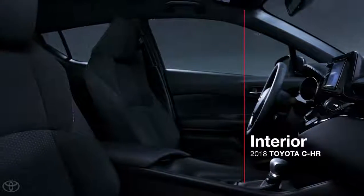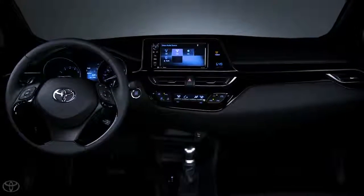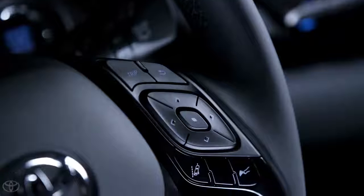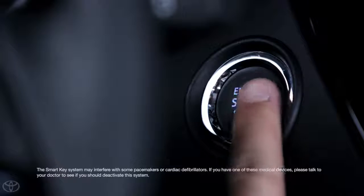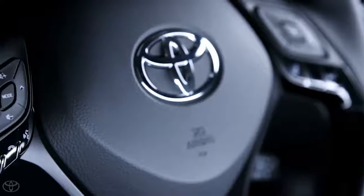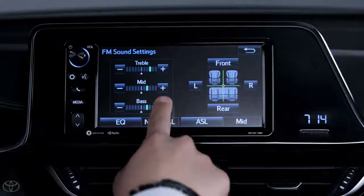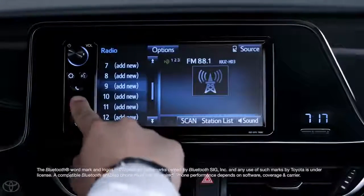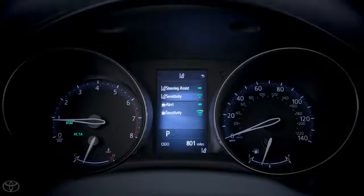Inside, the CH-R expresses modern sophistication thanks to the use of smooth textures, a striking diamond motif, and advanced technology. A key part of this cabin is the driver-centric layout — nearly everything has been designed and organized to be easily accessible and operable for the driver. The CH-R features dual-zone automatic climate control in both trims, while the XLE Premium also features heated front seats and a smart key system with push button start. A leather-trimmed steering wheel features quick-access audio controls, and the CH-R has a six-speaker sound system managed by a seven-inch touchscreen multimedia head unit with Bluetooth phone and audio streaming, USB and auxiliary inputs, and streaming services like AHA Radio.